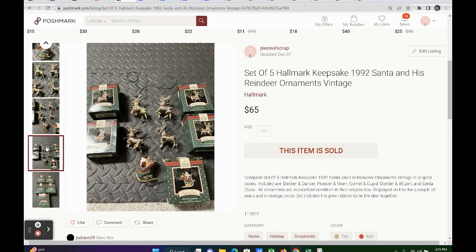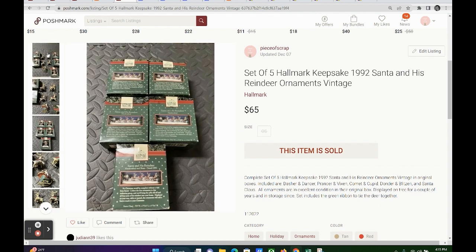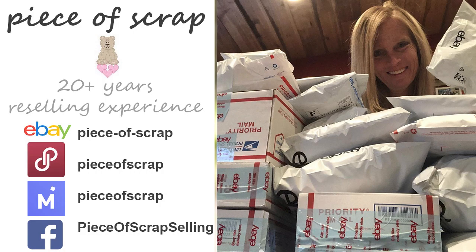All of these ornaments were given to me by a friend and had been in storage for many years. I finally dug them out this year and listed them across all of my platforms in early November, and many of them have sold. I'm a real reseller on eBay, Poshmark, Facebook, Mercari, and Amazon — also known as Piece of Scrap. If you like this kind of video where you get right to the what's-sold and they sell for more than $15, go ahead and give this video a thumbs up.